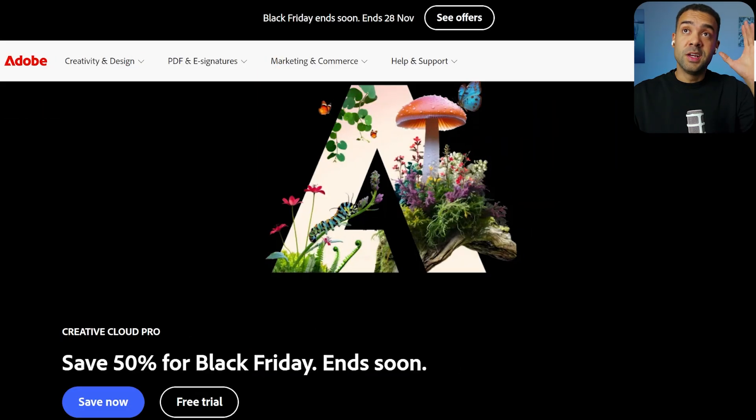There are so many AI tools available and trying to buy them all at full price is expensive, so here's a run through of great AI tools for YouTubers on sale now for Black Friday.